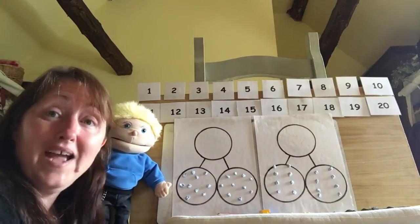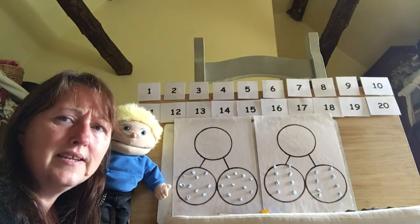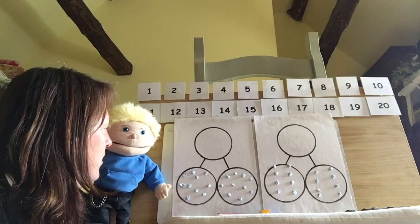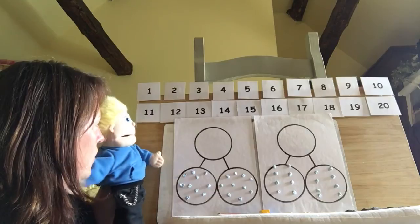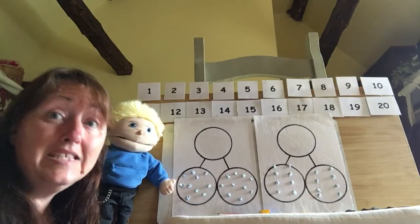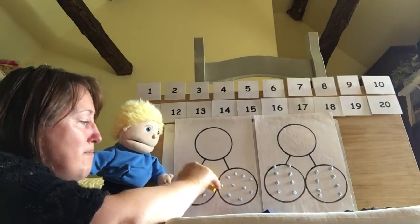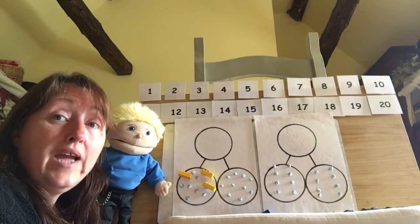If we had a dice, we could roll the dice to find a number. But we're going to have to borrow Fred's brain today because we didn't bring a dice. So it's all down to you — you have to think of the number. Look at the number line. I'm going to choose number three. He's spotted it on the number line. Number three. So we're going to work out double three.